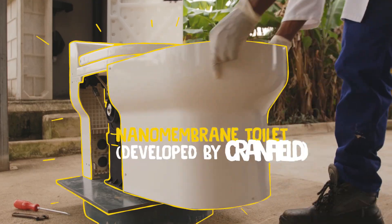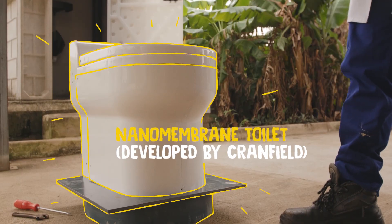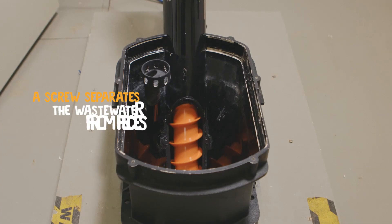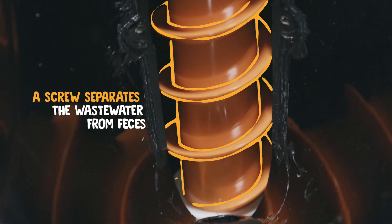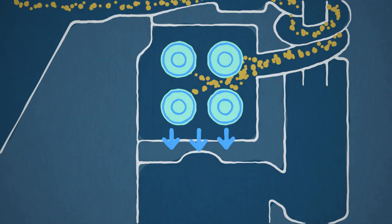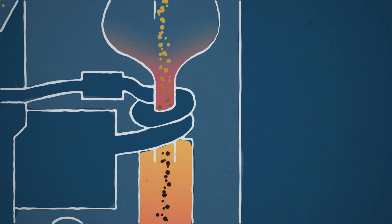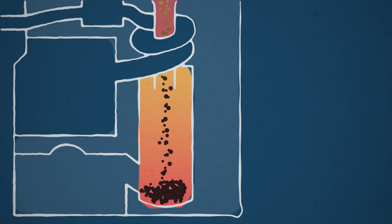Cranfield University has designed what looks like a typical toilet, but it uses an odor barrier and an automated scraper, so you can flush it without any water. A screw separates the wastewater from feces. Clean water is filtered out for reuse, solids are burned within the unit, and heat from the burning is used to help dry the next batch of solids.